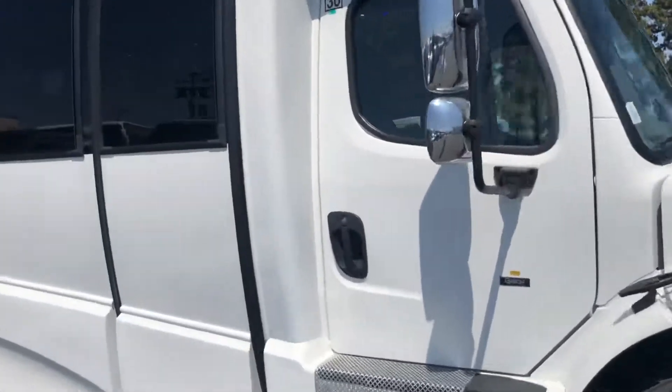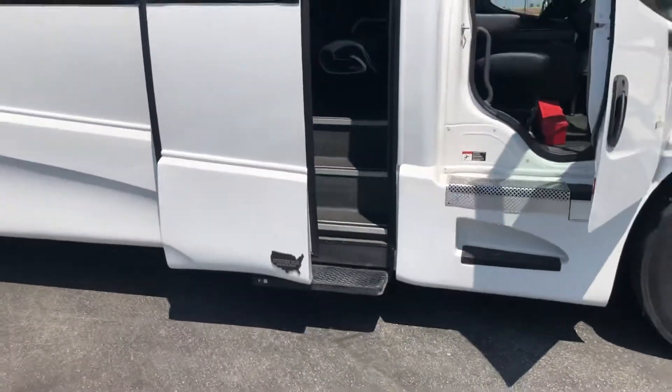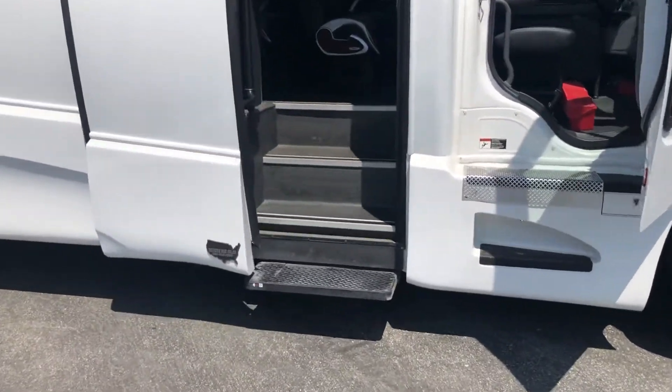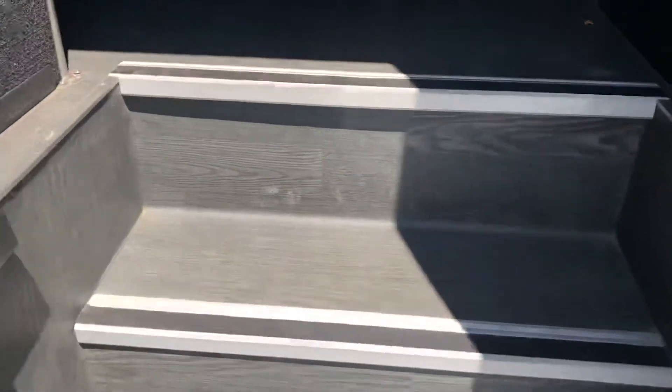A plugged door — extra quiet. There's an extra step to get in, and it has wood grain flooring.